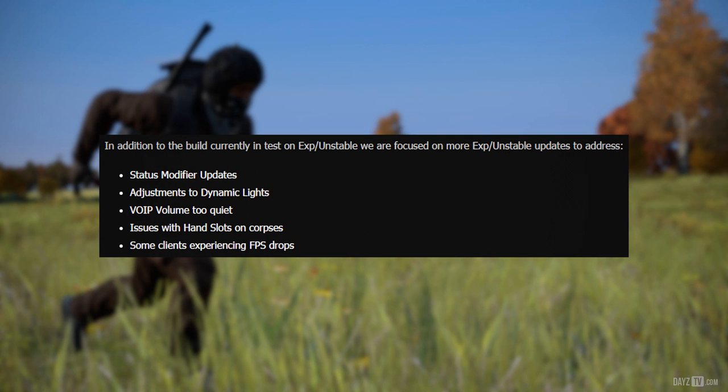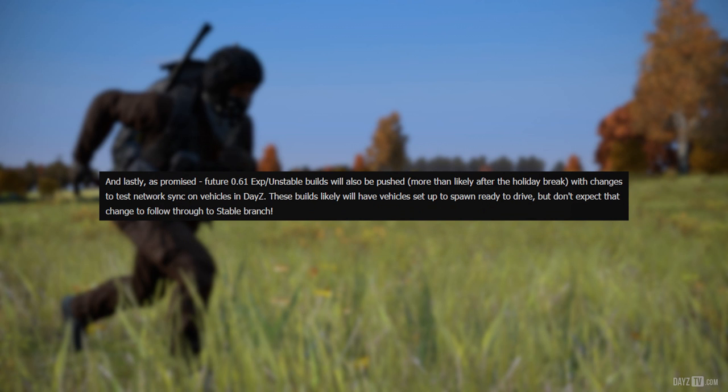In addition to the build currently in test on Experimental Unstable, we are focused on more Experimental Unstable updates to address: status modifier updates, adjustments to dynamic lights, VoIP volume too quiet, issues with hand slots on corpses, and some clients experiencing FPS drops. As promised, future 0.61 Experimental Unstable builds will also be pushed — most likely after the holiday break — with changes to test network sync on vehicles in DayZ. These builds will likely have vehicles set up to spawn ready to drive, but don't expect the change to follow through to Stable Branch.